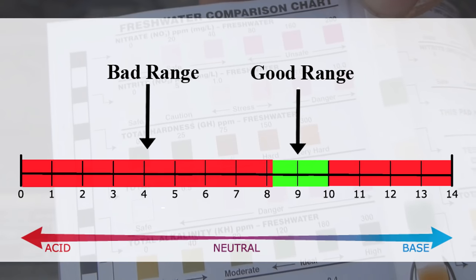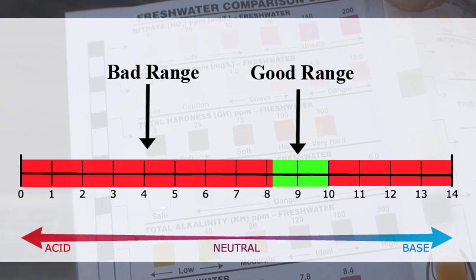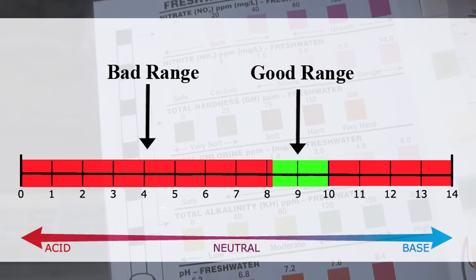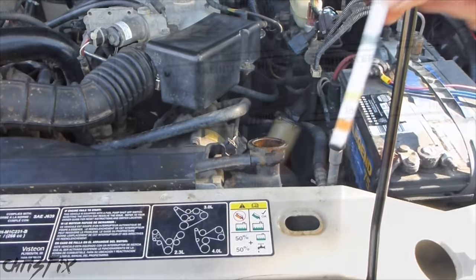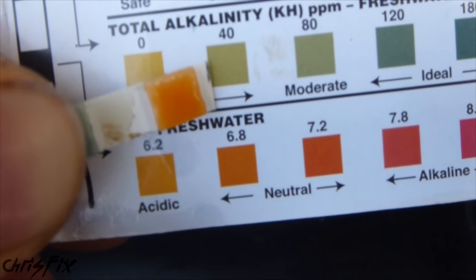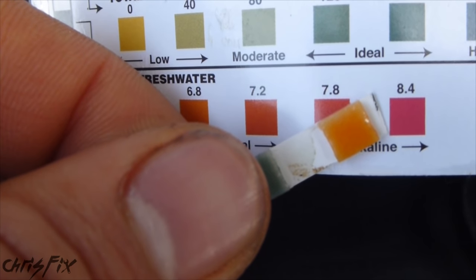When testing your coolant, you want to have a pH reading between 8.5 and 10 — that's basic. A pH reading of 7 is neutral, below 7 is acidic, and above 7 is basic. A pH level below 8.5 means it's time to start thinking about changing your coolant, and any reading of 7 or below definitely means you need to change it, because acidic coolant will eat away your gaskets such as your head gasket, and also eat away your rubber hoses. After dunking the strip, the color of mine is in between 6.2 and 6.8 — so it's definitely acidic and I definitely need to change this. If you get that purple reading above 8.4, then you're good to go.